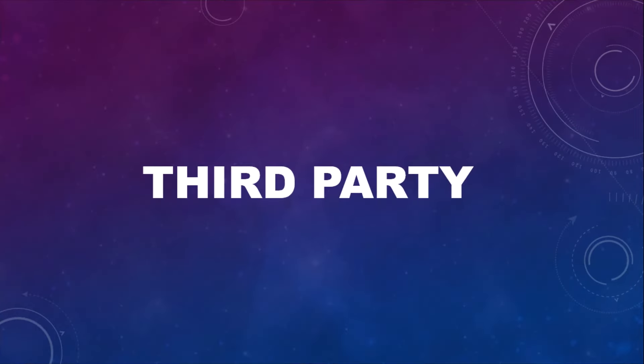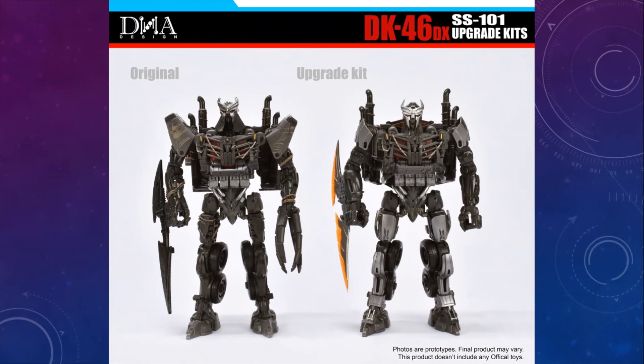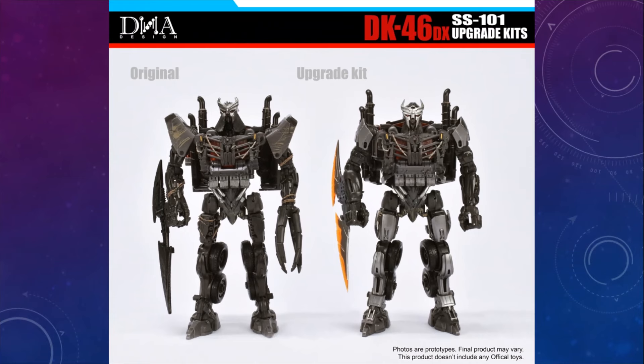Now let's talk about some third party — a bit of a slow week, but there was some cool stuff. DNA Design — we're going to be getting their Scourge Upgrade Kit. Studio Series Scourge I already really like; I think it's a great figure with a great look, even if it isn't accurate. But you can get this DNA Design Upgrade Kit and it's going to make him look exactly as he did in the movie. I'll be honest — I prefer the toy head. I know the DNA Design head is the accurate head, but there's something about the chain metal look that I really, really like.